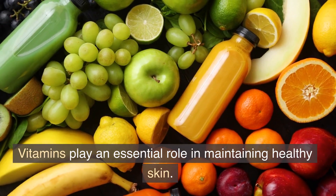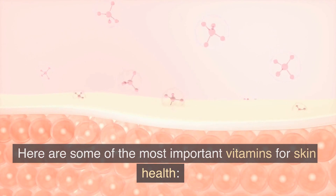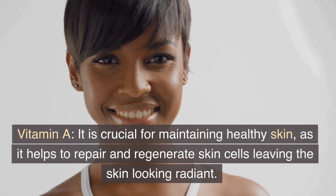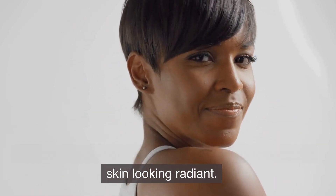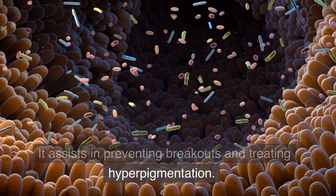Vitamins play an essential role in maintaining healthy skin. Here are some of the most important vitamins for skin health. Vitamin A is crucial for maintaining healthy skin, as it helps to repair and regenerate skin cells, leaving the skin looking radiant. It assists in preventing breakouts and treating hyperpigmentation.